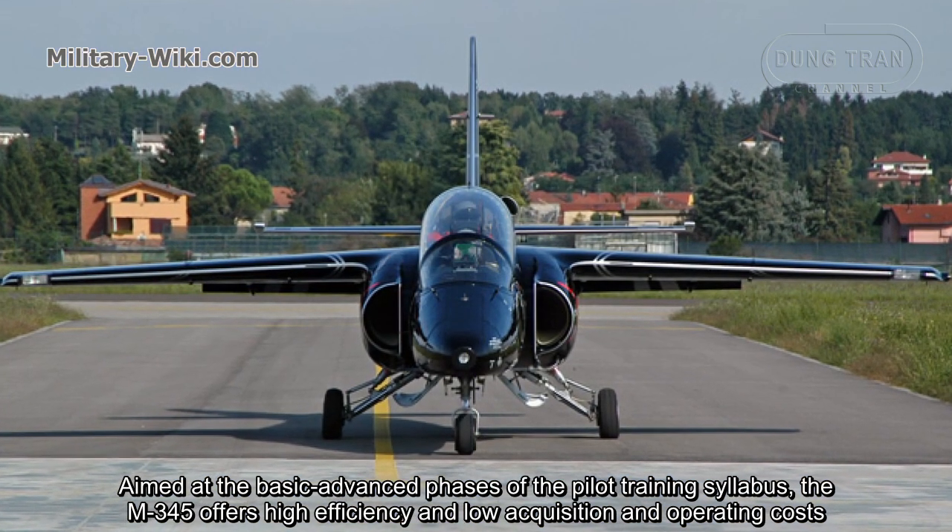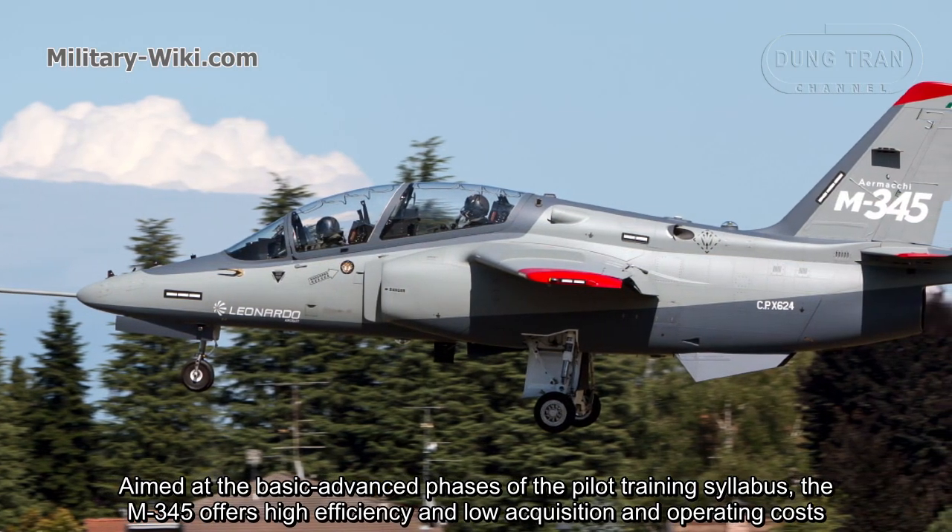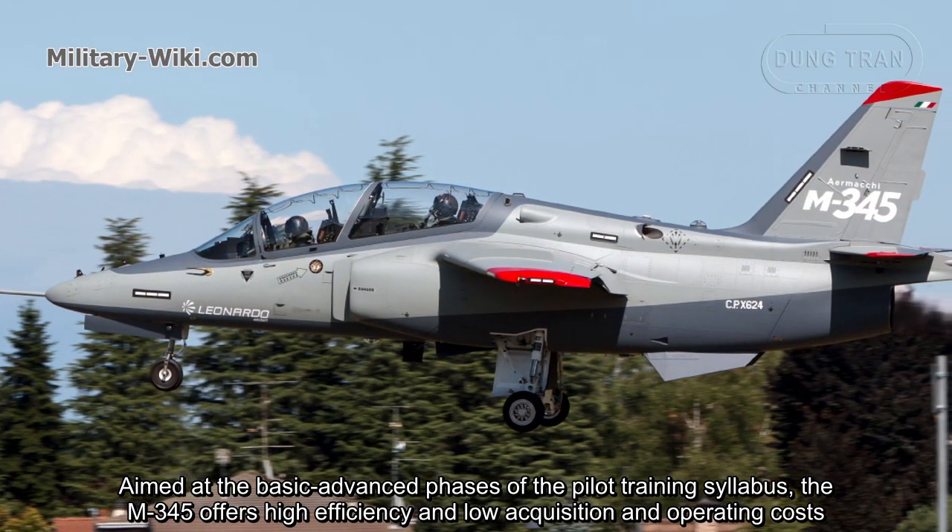Aimed at the basic and advanced phases of the pilot's training syllabus, the M345 offers high efficiency and low acquisition and operating costs.